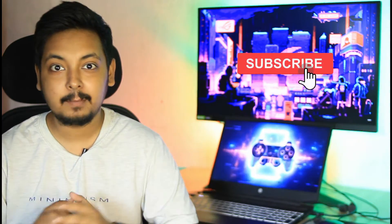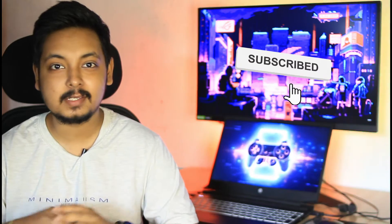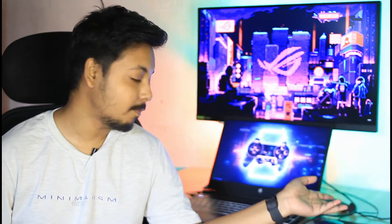Hey everyone, welcome back to the channel. It's summertime now, peak summer with 36-37 degree ambient temperatures. Playing games on your gaming laptop is even more ridiculous — the laptop gets extremely hot, your hands get sweaty, and the biggest problem most people are facing right now is their gaming laptops overheating and thermal throttling pretty crazily.